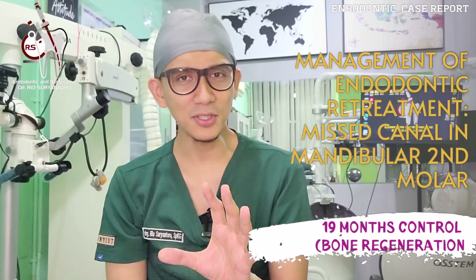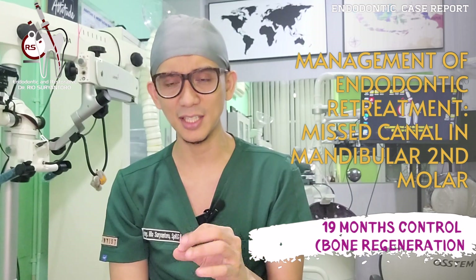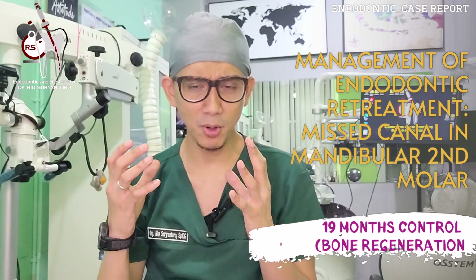Hi, good morning. My name is Rio. I'm from Jakarta. Today I'm going to share with you another single-visit endodontic treatment case in a mandibular second molar which has bone loss in the apical area.